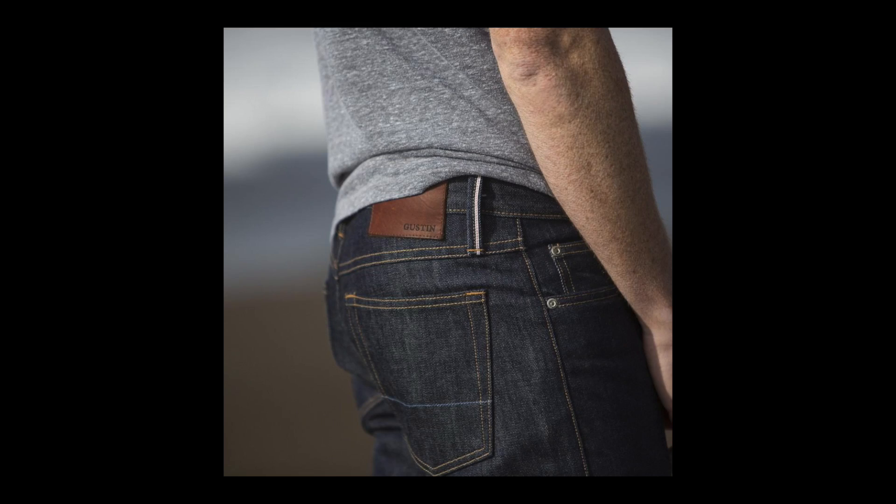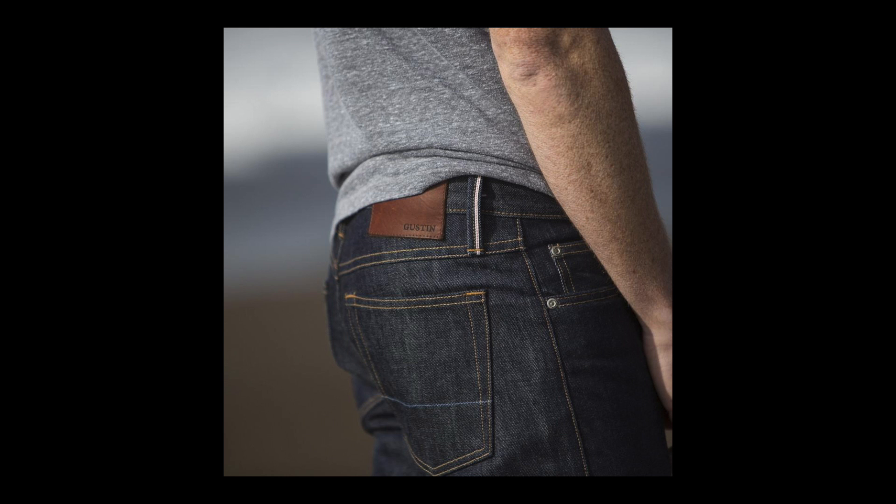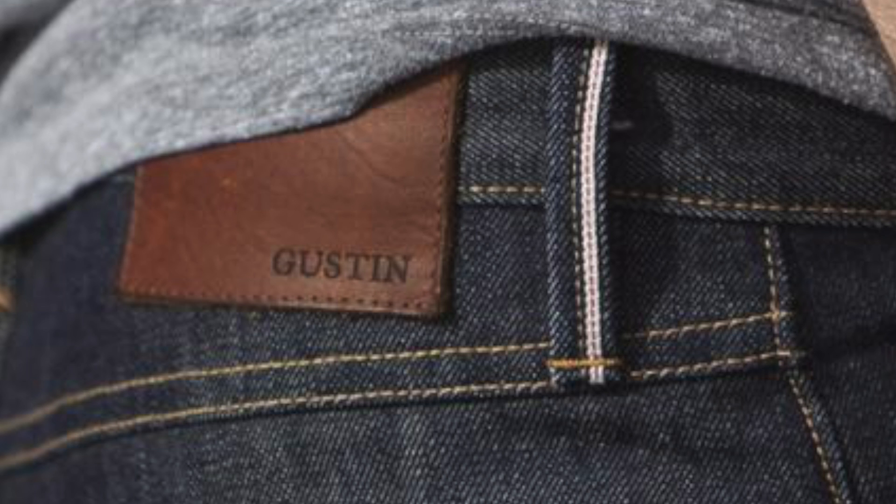They've got quite a number of jeans on offer at the moment in their funding process. The cheapest I found was $68. For that $68, you are getting a Cone Mills denim, 13.5 ounce, sanforized with a red selvage ID. You've got a choice of three fits: straight, slim, and skinny. Contrast stitching throughout looks really clean, there is a hand-stamped leather patch, and all of the sewing together of the jeans is done in California in the USA.